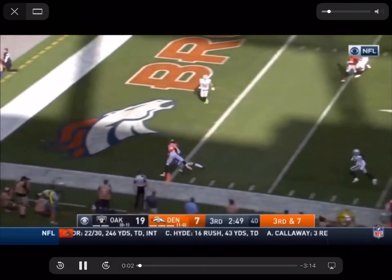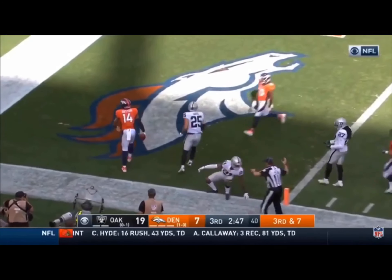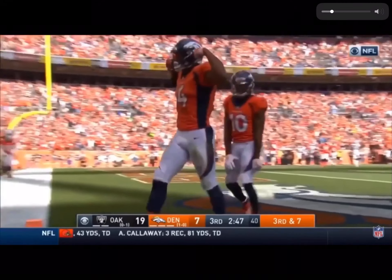Keenum, with time, going for the end zone — it is caught! What a catch by Courtland Sutton!